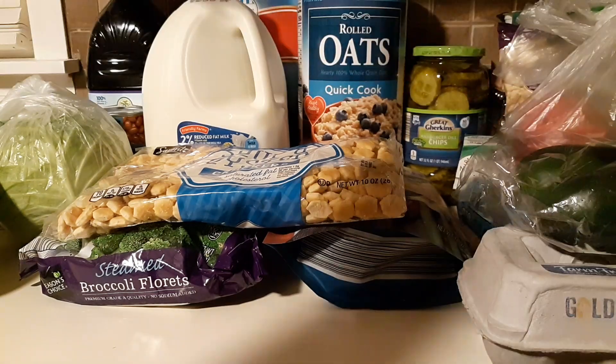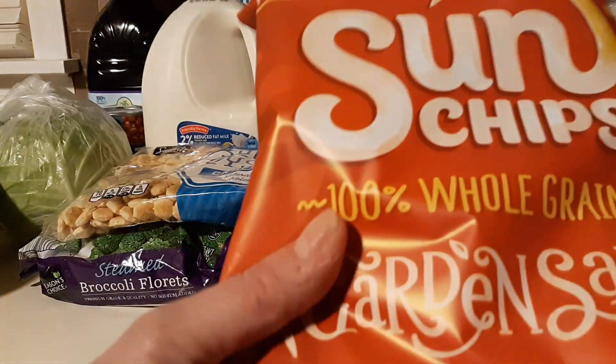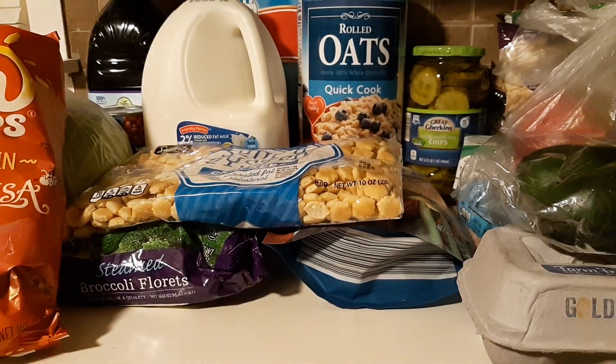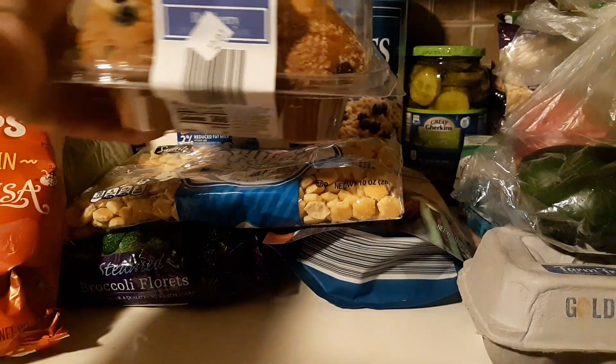I got two pomegranates, some Sun Chips in the garden salsa flavor, and I picked up some blueberry muffins from the bakeshop.